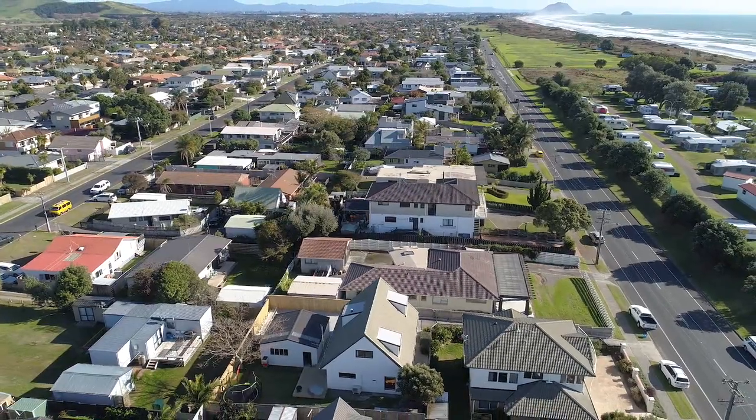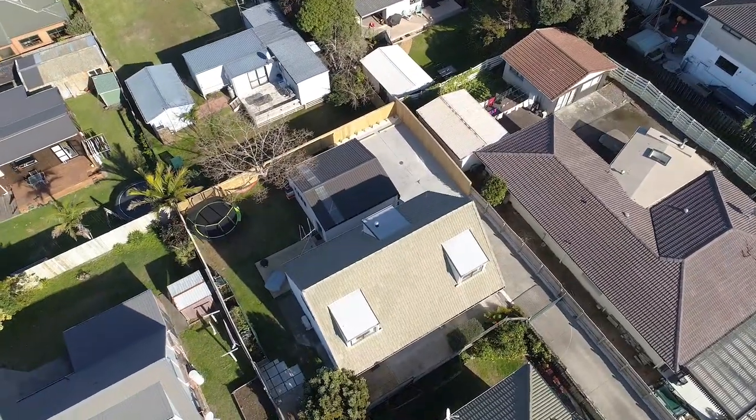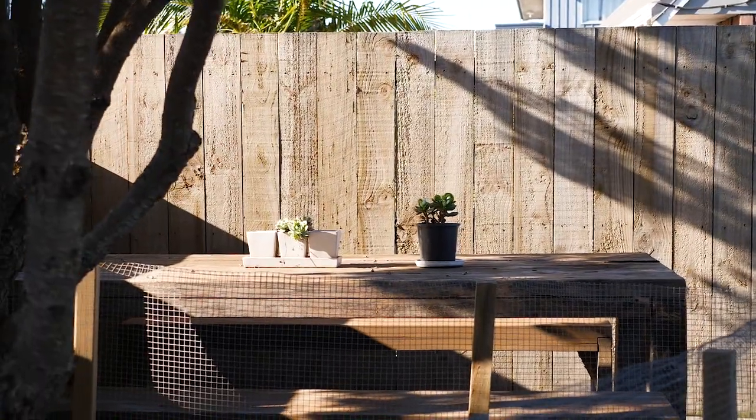This solidly constructed home sits proudly on a freehold title and has had loads of additions plus has undergone a full renovation. And the backyard space is perfect for entertaining family and friends at the end of an amazing day at the beach.